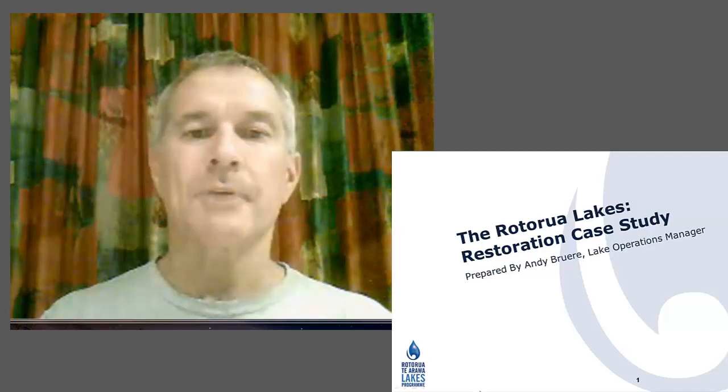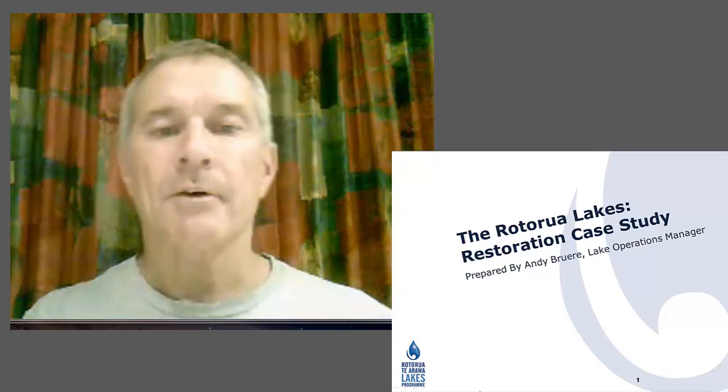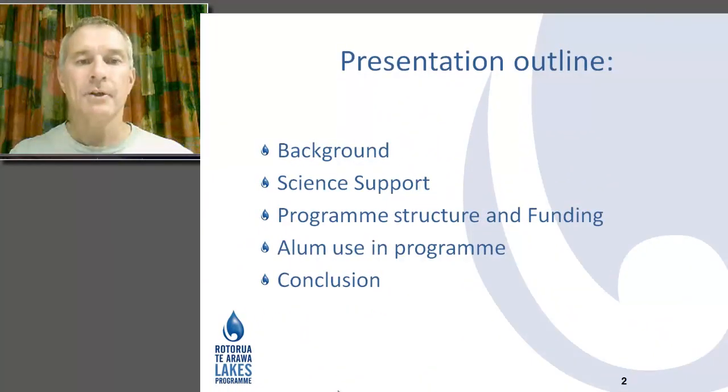Good morning ladies and gentlemen, my name is Andy Brewer. I'm going to give you some information about our lake restoration program within Rotorua. We're based in the North Island of New Zealand. My outline covers some background, our science support and a special relationship with the University of Waikato, our program structure and funding, and a specific intervention using alum within our program, drawing some conclusions from that.